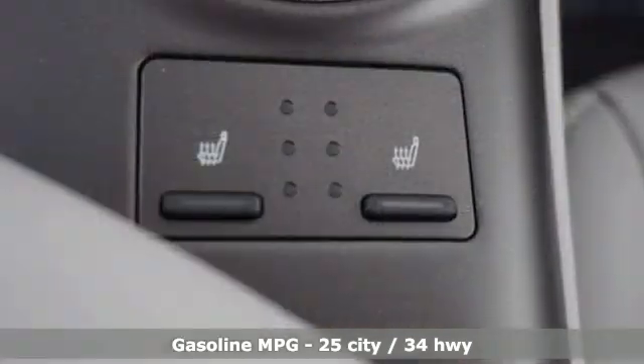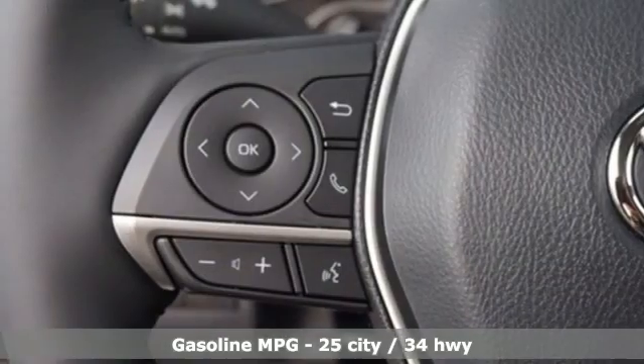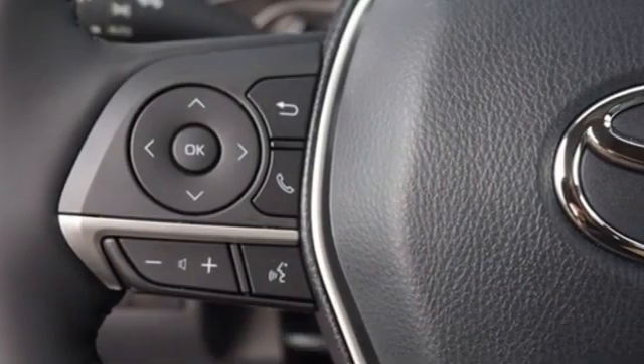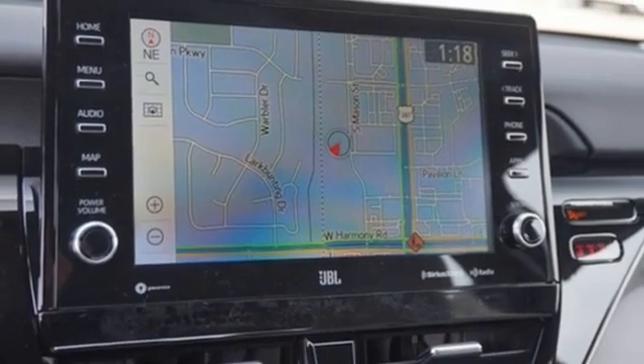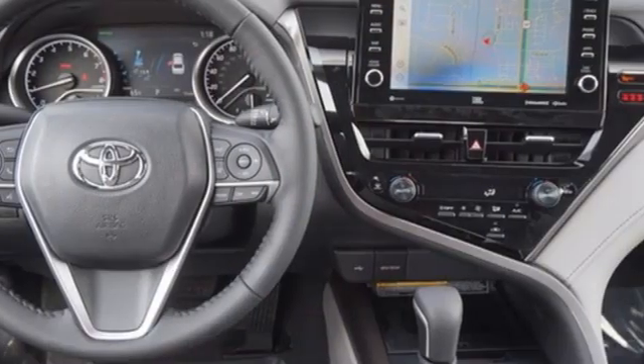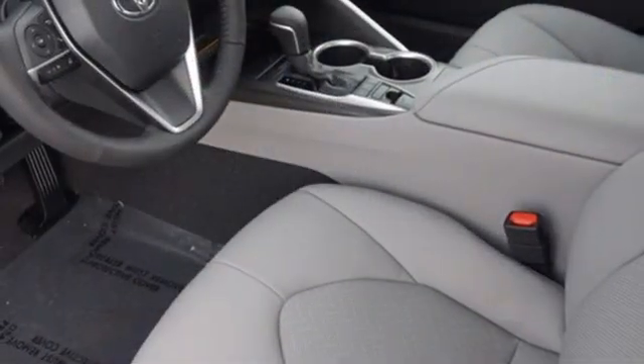Features include streaming audio, Wi-Fi hotspot, front heated leather bucket seats, auto dimming rear view mirror, inductive device charging, dual zone climate control, inline four-cylinder engine, first and second row sunroof, four-wheel drive, and LED low-beam headlights.